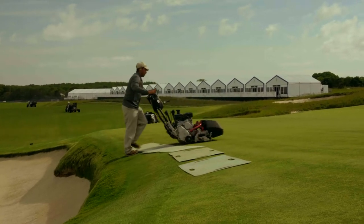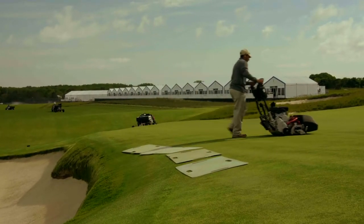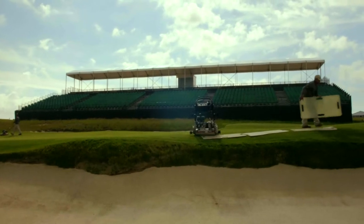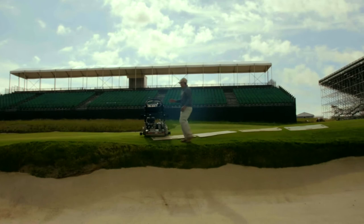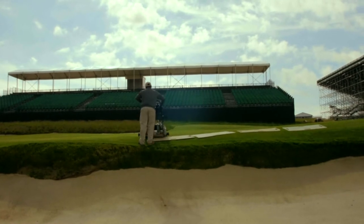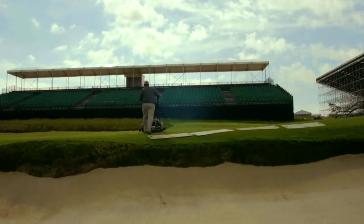We end up with some banks that become pretty severe and steep, and it becomes a golfing challenge — which is great around the green surfaces, especially the way the greens come and run off to the edge and then drop down dramatically into the bunkers.